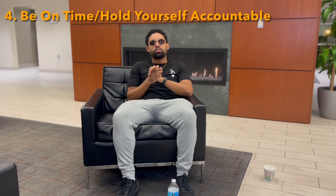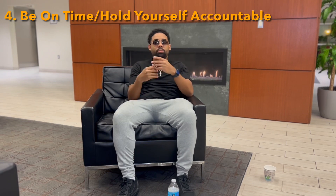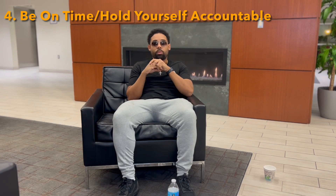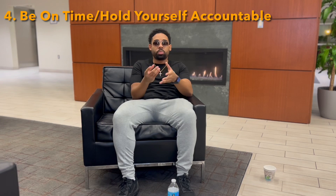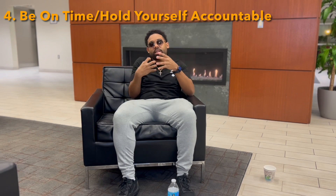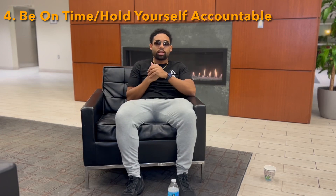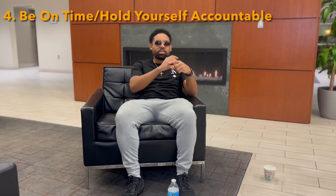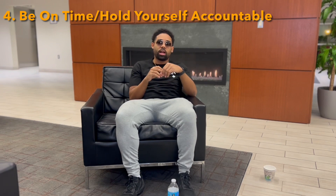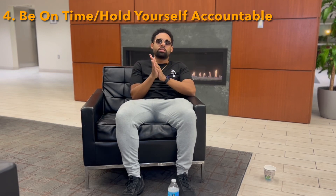Tip four on how to be professional: you've got to be on time and hold yourself accountable. Those are almost two tips, but they're woven into one because they go hand in hand. Nowadays, people take their time very seriously. We're not in the age anymore where people want to come to a shop or suite and be waiting all day to get their hair cut. There are so many booking apps and ways to track your time and be on time with clients now. You can even write it down in a book — you've got to do something to make sure you're on time.